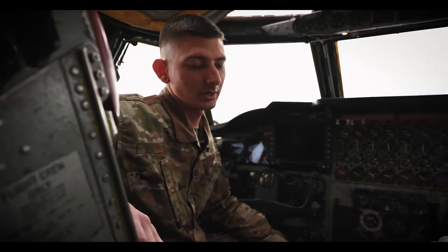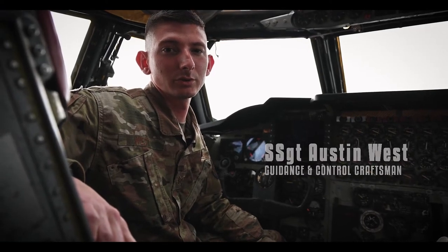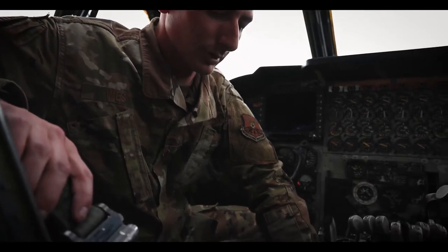And I'm Sergeant West. I'm a guidance and control craftsman. Today I'm going to talk to you about our autopilot system, which is our final component of our Attitude and Heading Reference System. This component here is our autopilot control panel.